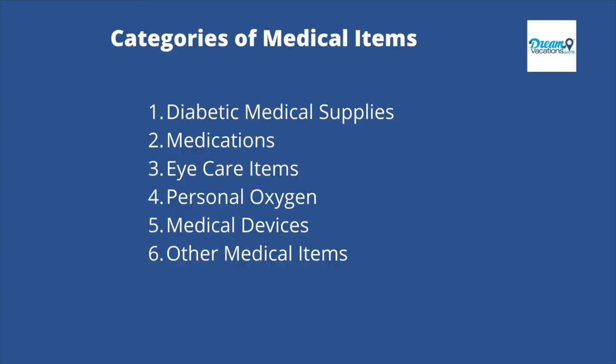For the rest of the list, I'm going to break the medical items down into six different categories: diabetic medical supplies, medications, eye care items, personal oxygen, medical devices, and a few other medical items that don't fit the other five categories, which I'll label as other medical items. Let's go ahead and start with the first category — diabetic medical supplies.